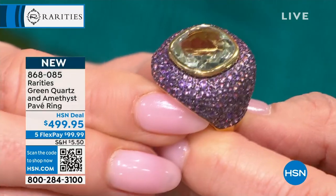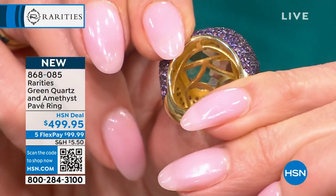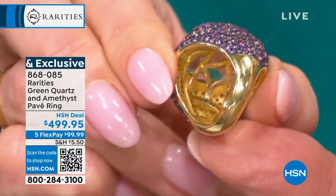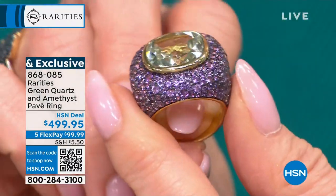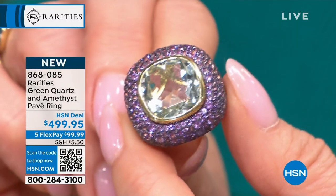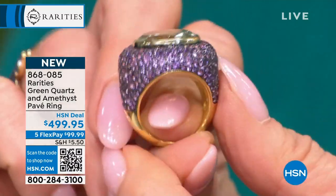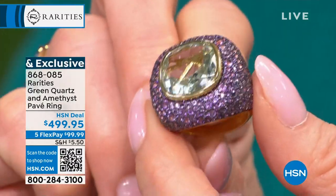We have 8.6 carat cushion cut and 324 individual purple amethysts that had to be set. Can you imagine the workmanship? With the amethyst, I tried to use lavenders and purples and roses — I wanted you to get almost an ombre effect. 5 through size 12 right now. $499.95.